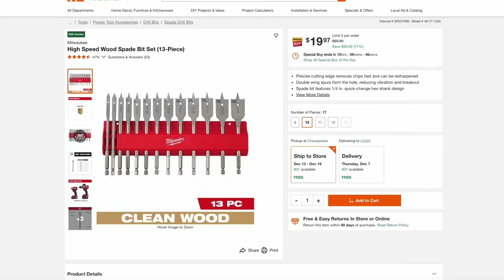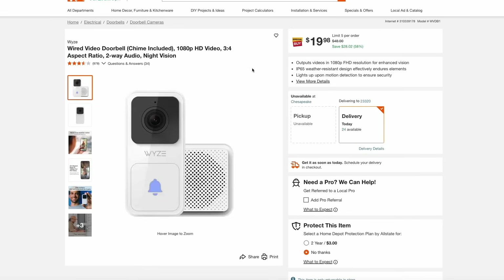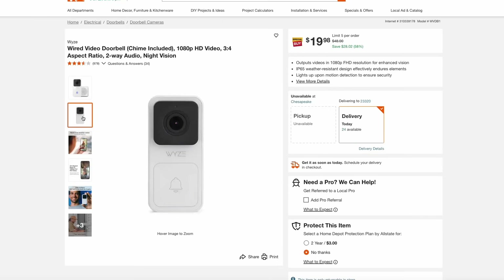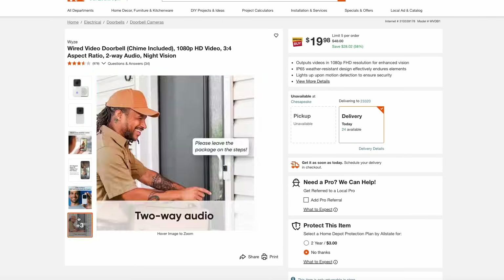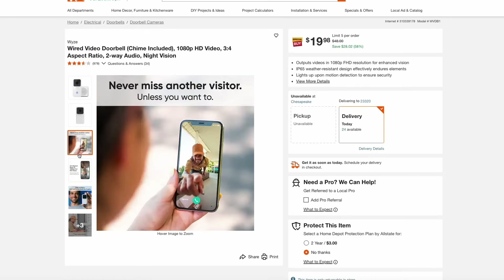First up at Home Depot, we have this Milwaukee high-speed wood bit set. This is a 13-piece spade set for $20. These come in all the sizes you need up to one inch and come with a nice organizing storage case — $30 off the normal price for really high-end, top-of-the-line spade bits. Also at Home Depot, you can pick up the Wyze Wired Video Doorbell that includes the chime. It's a great alternative to Ring systems, doesn't require any subscription service, has a 1080p full HD camera, and is just $20 for this package right now.